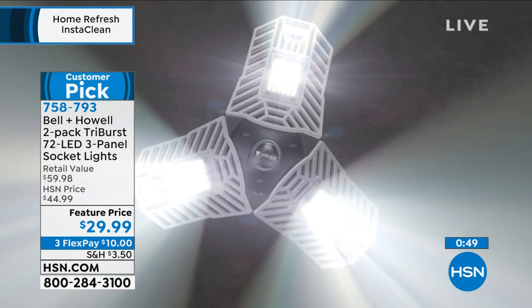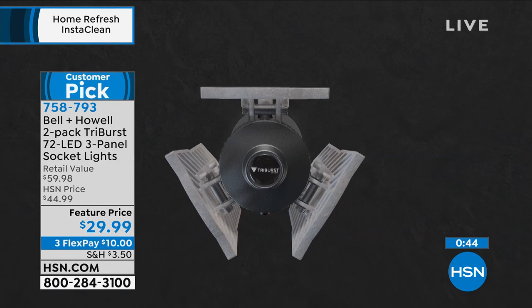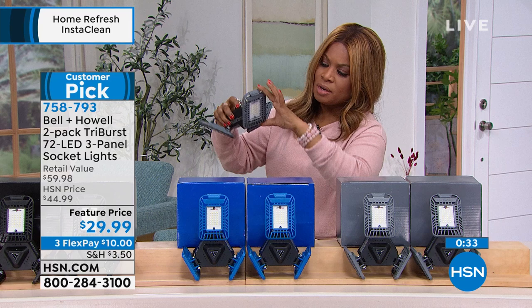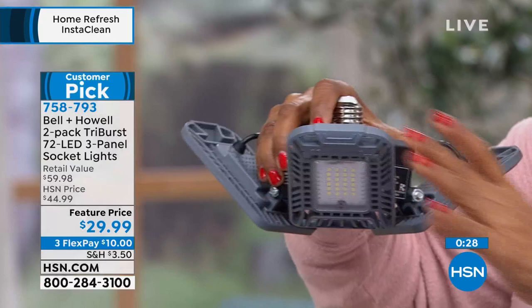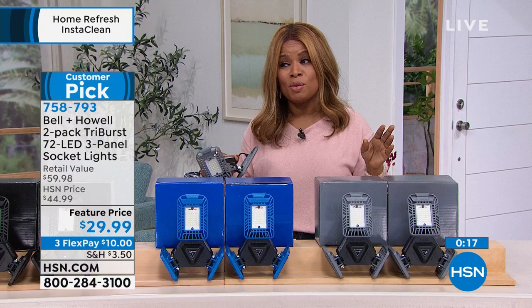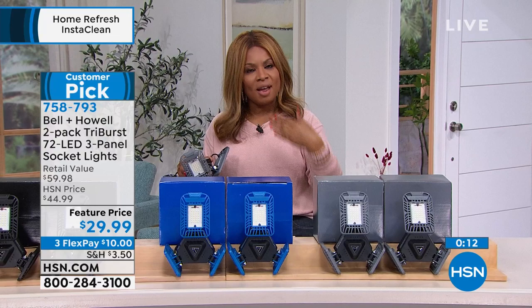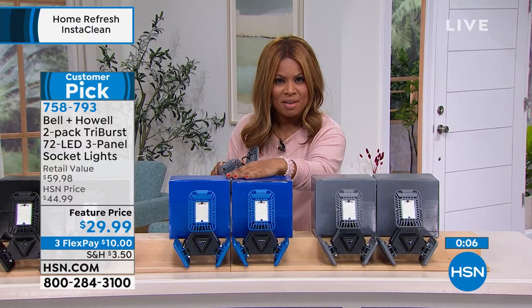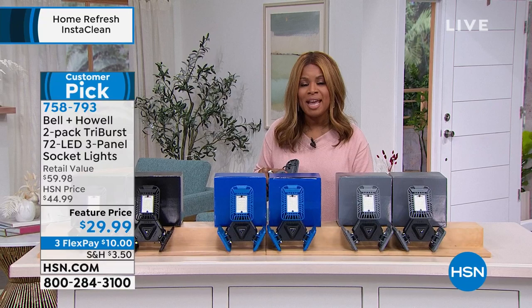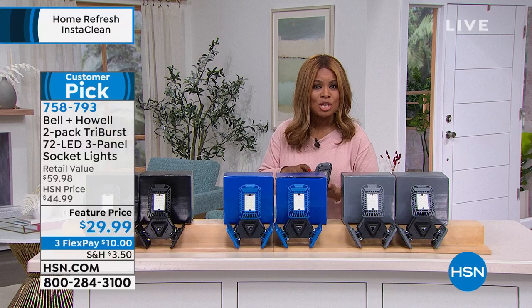Read the reviews — we don't edit them. We allow the good, the bad, and the ugly because we want an authentic and accurate reading on how you love the products. Those who have purchased this love it. If you'd like the black, only about a thousand remain. You have the set of two in gray and the set of two in black. As we start the new year and hit that refresh button, enhancing the light around your home may be something you'll want to do. Congratulations, Chad — we absolutely love the TriBurst lights.